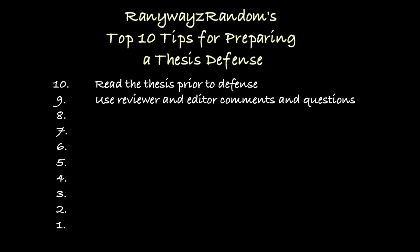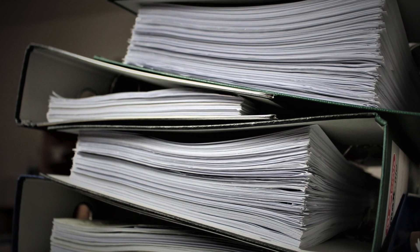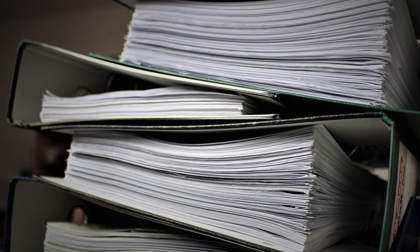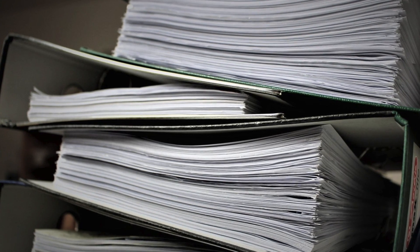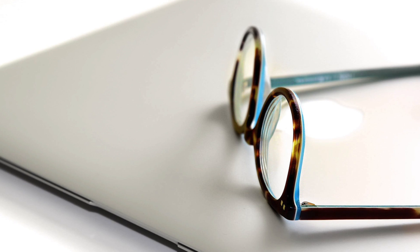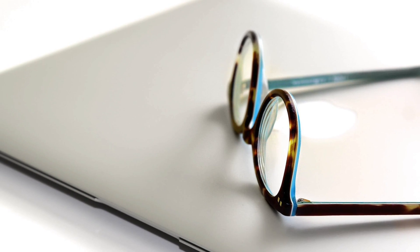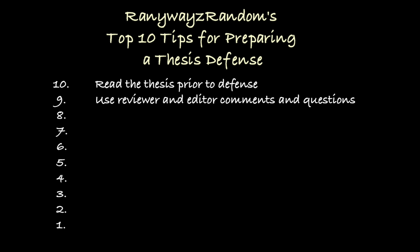Number 9: make use of reviewer and editor comments. The empirical chapters of the thesis have probably been submitted to academic journals for review and publication, and we must have been confronted with a large number of reviewer and editor questions. Those journal reviewers are usually experts who read our manuscripts very carefully, so their questions are usually very good ones. Use those questions in preparation for the defense — pretend their questions are the ones we need to respond to.